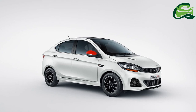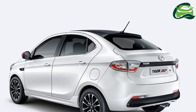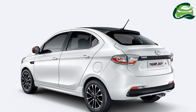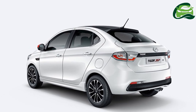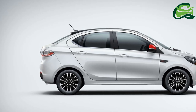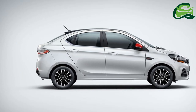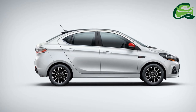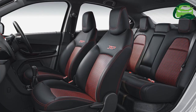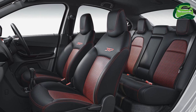The Tata Tiago JTP is powered by a 1.2-liter turbocharged three-cylinder Revotron petrol engine that produces a peak power of 114 PS at 5,000 RPM and 150 Nm of torque at 2,000-4,000 RPM. The motor is paired with a 5-speed manual transmission whose gear ratios are optimized in favor of acceleration. The powertrain provides city and sport modes, while the exhaust is a twin barrel type for an enhanced aural experience. As per the company, the new model can sprint from 0 to 100 kmph in 10.38 seconds.